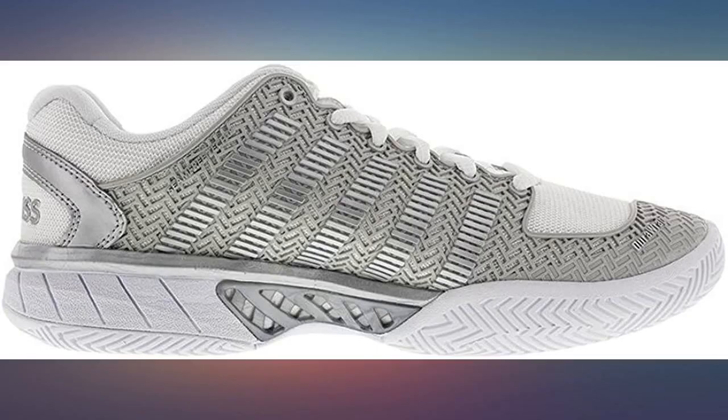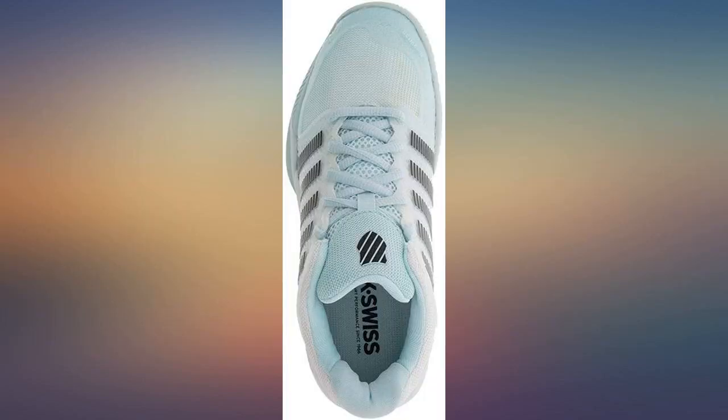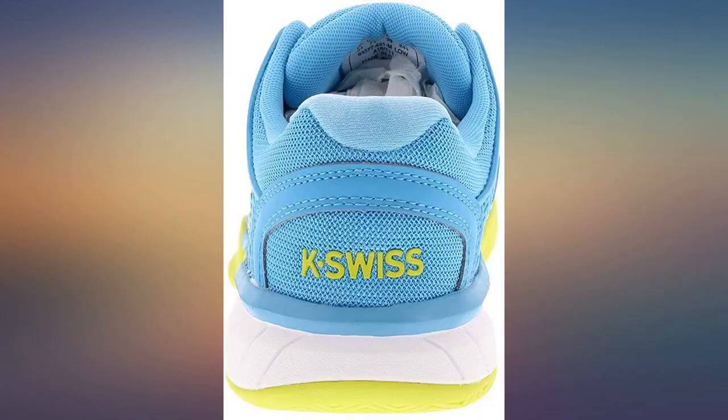They have a wide toe box yet support your arch and ankle. The gray and white is nicer in person — it looks more like silver and white. Love these. No stink either.